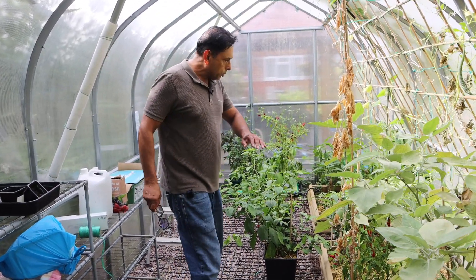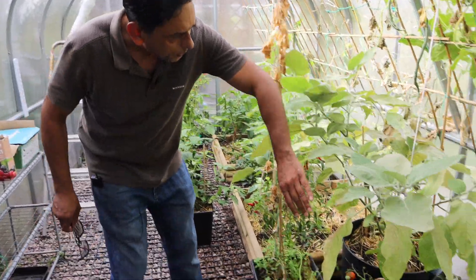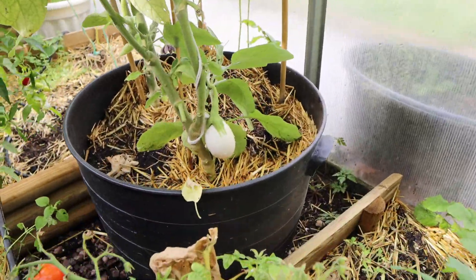We have plenty of chilies. This eggplant is beginning to die off. Look at that beautiful looking one — it looks like a chicken egg.